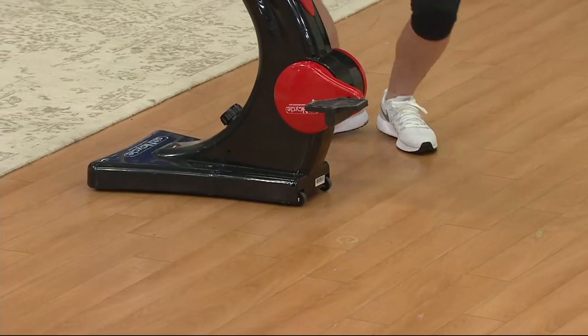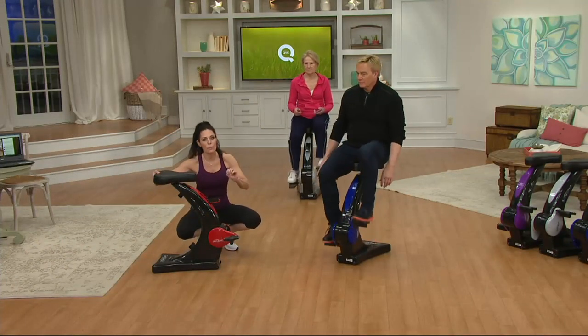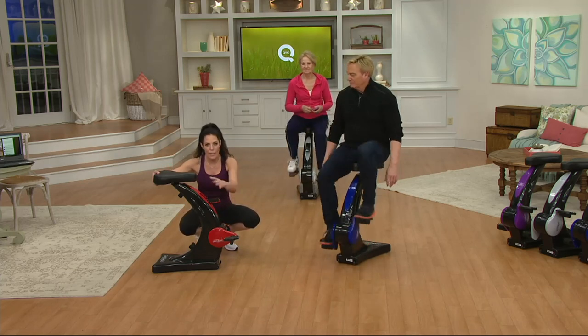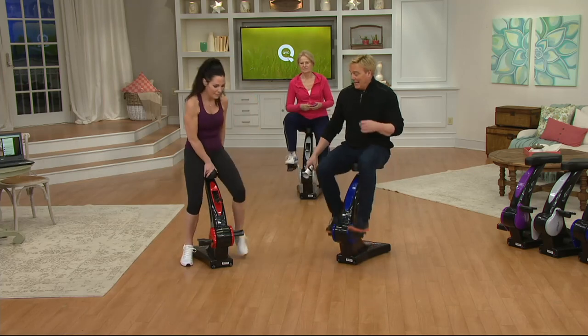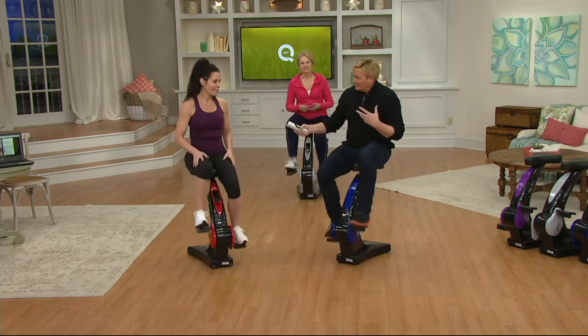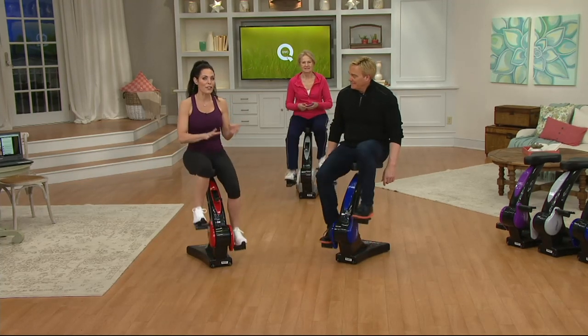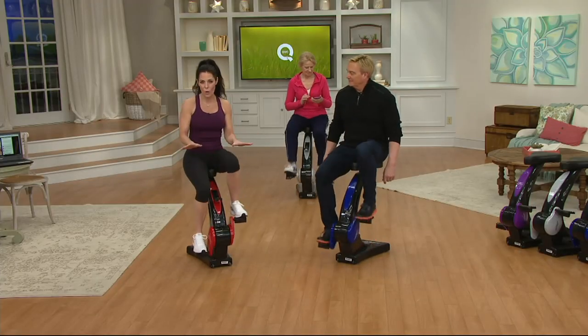The ergonomic shape was designed for anyone whose doctor has said it's time to move more. The ergonomic design takes pressure off the knees while helping you get in shape — because a little can go a long way. The Mayo Clinic has said that regular exercise helps control weight and improves energy and endurance, making it great for that 4 o'clock afternoon slump.